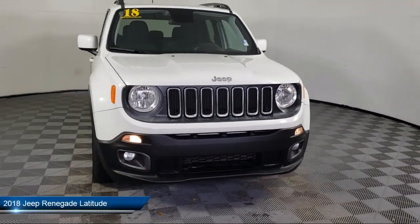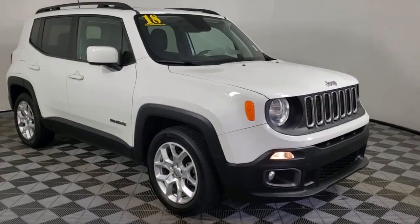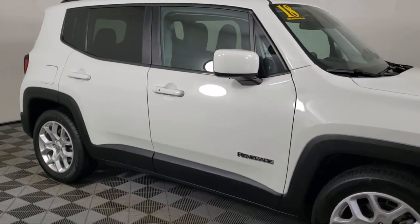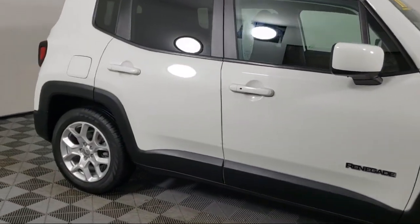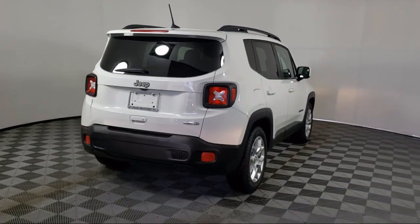It comes equipped with 17-inch aluminum wheels, 16-inch aluminum wheels, Parkview rear backup camera, fully automatic headlights, roof rack, blacktop package, premium cloth bucket seats, and keyless entry.